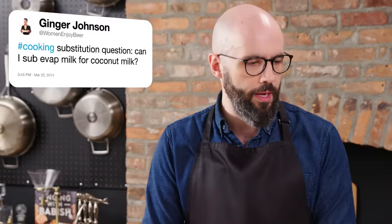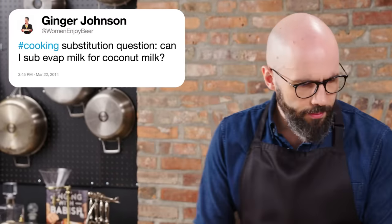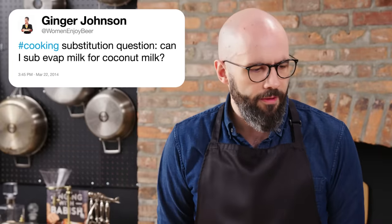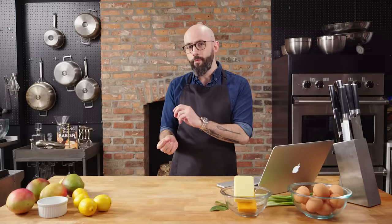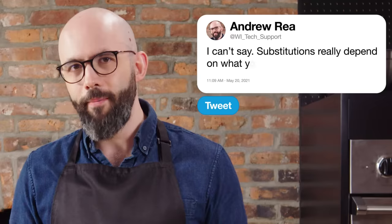At Women Enjoy Beer asks, cooking substitution question: can I sub evaporated milk for coconut milk? I'm not entirely sure — it really depends on what you're making. In baking especially, I can't recommend that you do that; I can't imagine they interact the same way in baked goods. I can definitely imagine situations where you could swap them out, but it's going to totally depend on what you're making. I'm sorry I don't have more information there — you guys should have asked an actual expert.